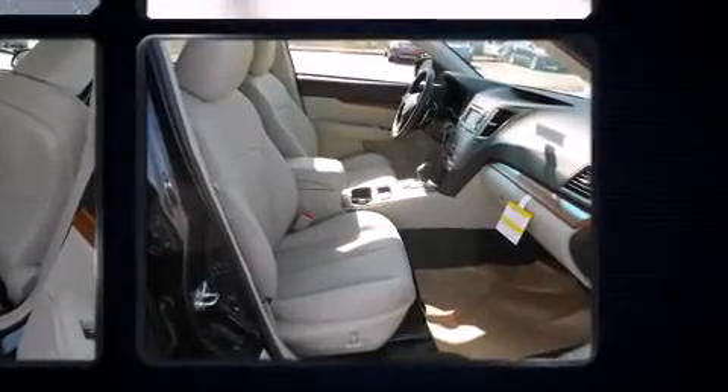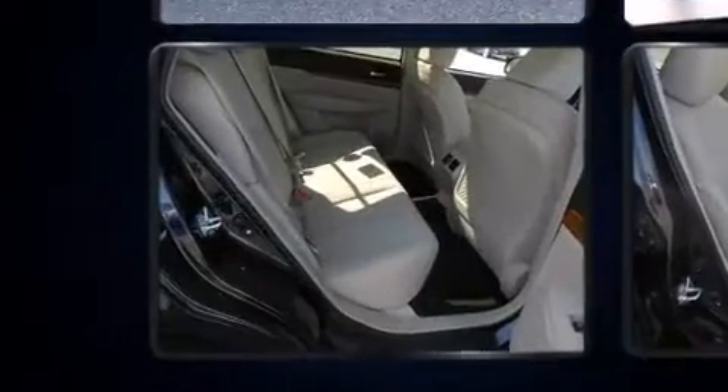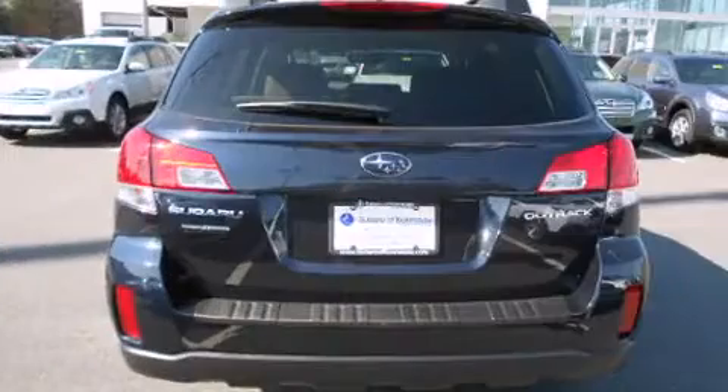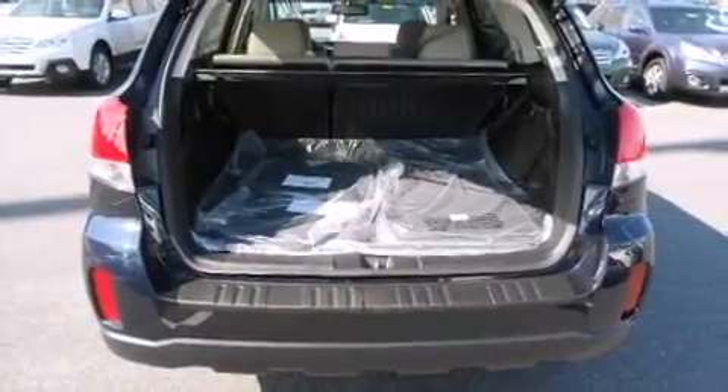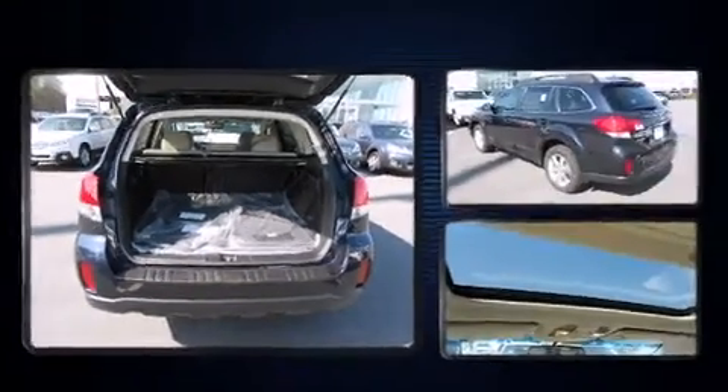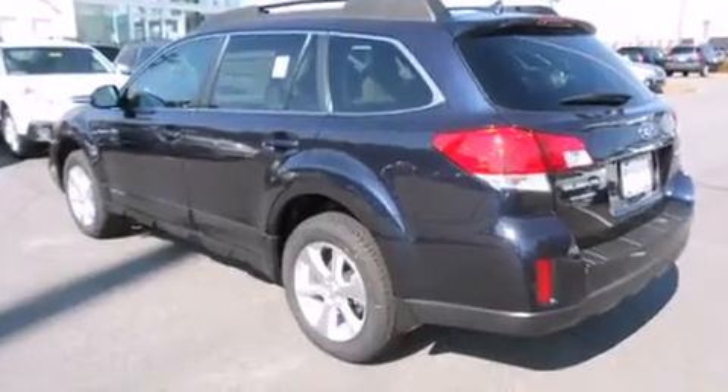Subaru infused the interior with top-shelf amenities such as a power seat, an automatic dimming rearview mirror, and much more. You and your passengers will enjoy the stereo system, which includes a CD player.